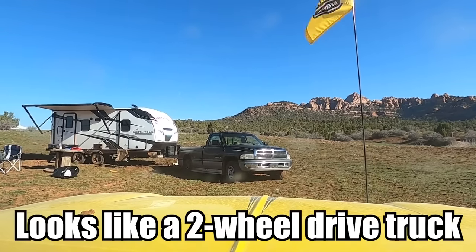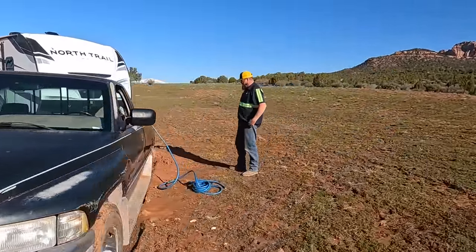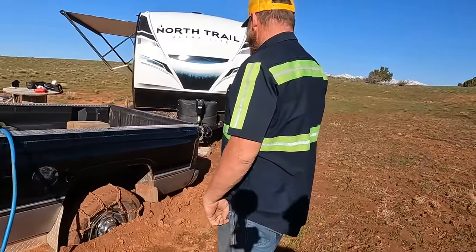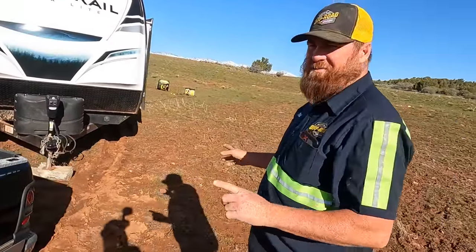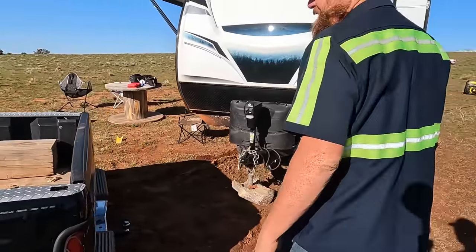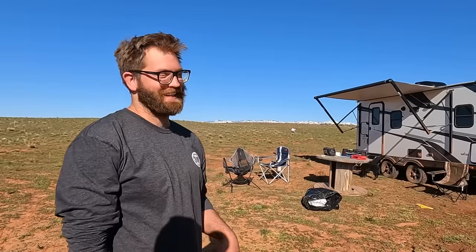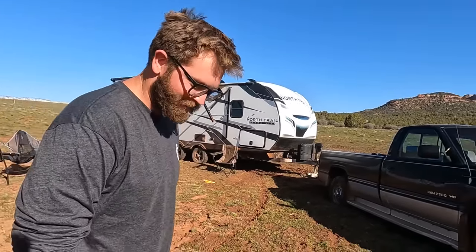It looks like a two-wheel drive truck. This doesn't look too bad — it looks like we can just pop it out, move a little bit to the side, angle in and get it hooked up to the trailer. How long have you been up here? Well, I've been stuck for two days. My buddy finally came up and we tried pulling it out but we broke a couple of straps.